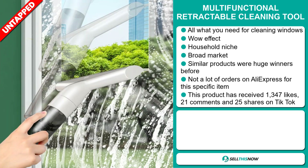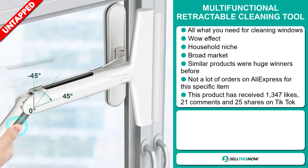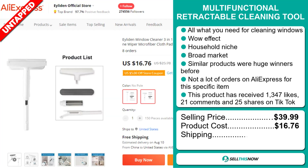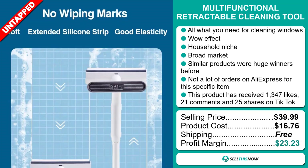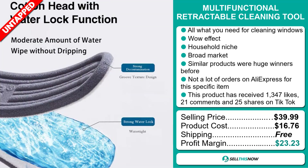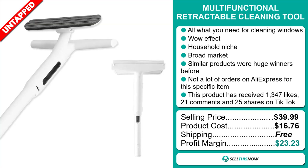Now the selling price for the Multifunctional Retractable Cleaning Tool is just under $40, whereas the product cost is only $16.76. Shipping is completely free, so you're looking at an excellent profit margin of $23.23. Sell this now!